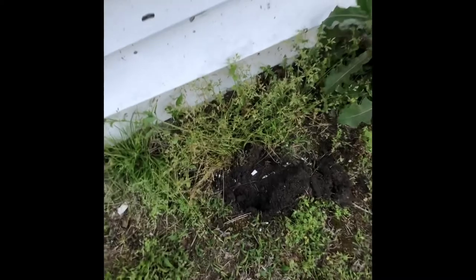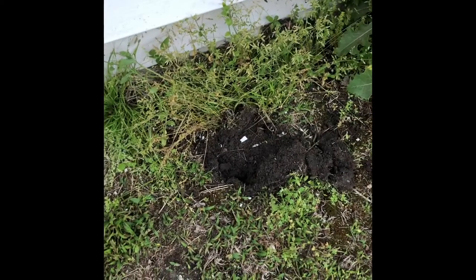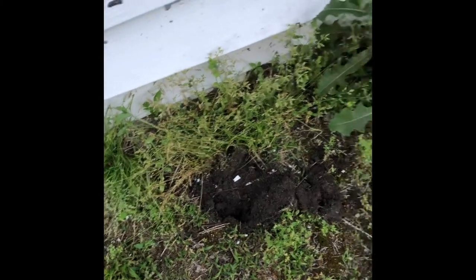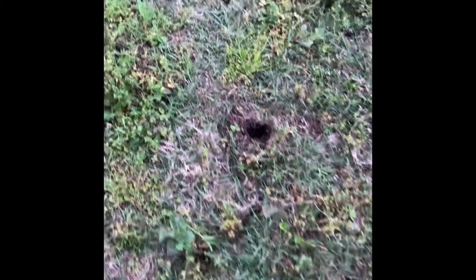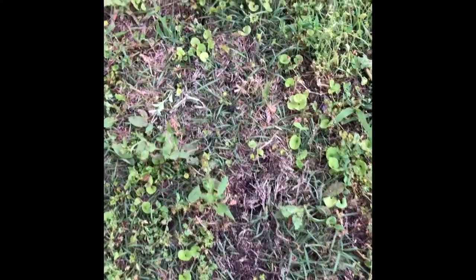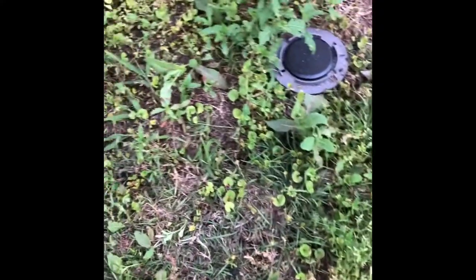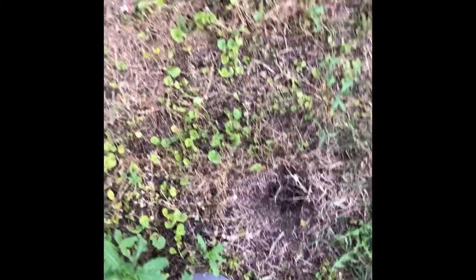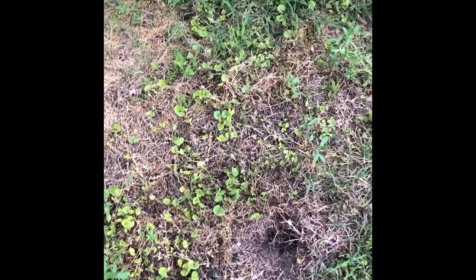This is a new hole — a skunk looking for grubs right there, so we know we're in the right spot. When you see these little holes all through your yard like this, this is both skunk and armadillo. This is what they do — they nuzzle down under the ground looking for grubs. So we're going to get these guys.